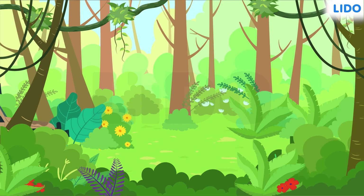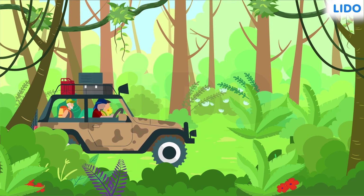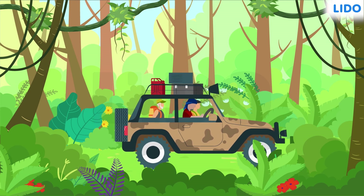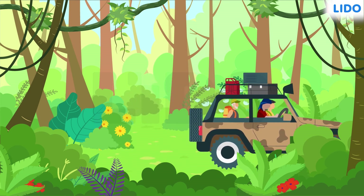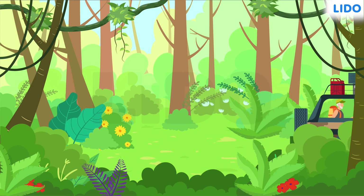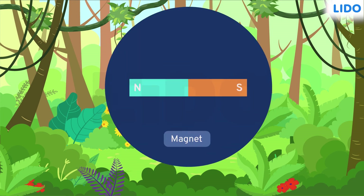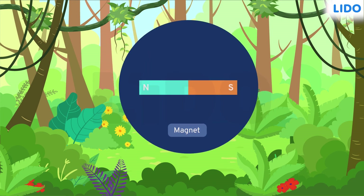Hiking deep into the forest was an enriching experience, but learning how just a magnet can help navigate the path inside the forest was eye-opening. So, if you're planning to go hiking with family or friends, don't forget to carry a magnet with you. You never know when you might need it.